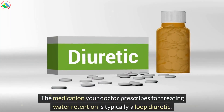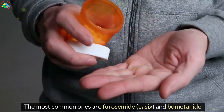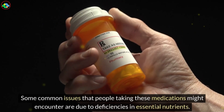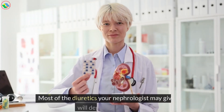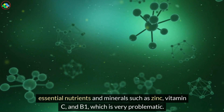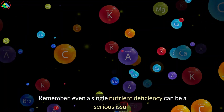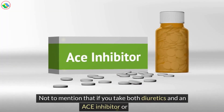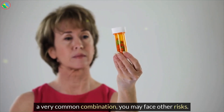The medication your doctor prescribes for treating water retention is typically a loop diuretic. The most common ones are furosemide, Lasix, and bumetanide. Some common issues that people taking these medications might encounter are due to deficiencies in essential nutrients. Most of the diuretics your nephrologist may give you will deplete your body of essential nutrients and minerals such as zinc, vitamin C, and B1, which is very problematic. Remember, even a single nutrient deficiency can be a serious issue. Not to mention that if you take both diuretics and an ACE inhibitor or ARB, a very common combination, you may face other risks.